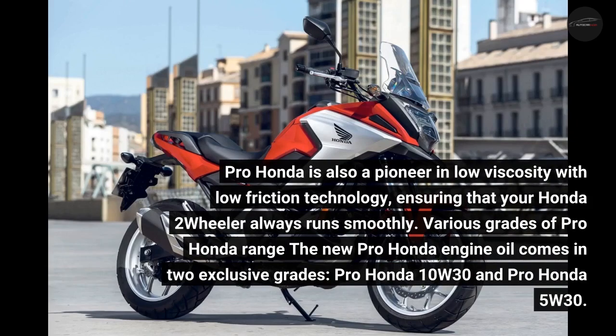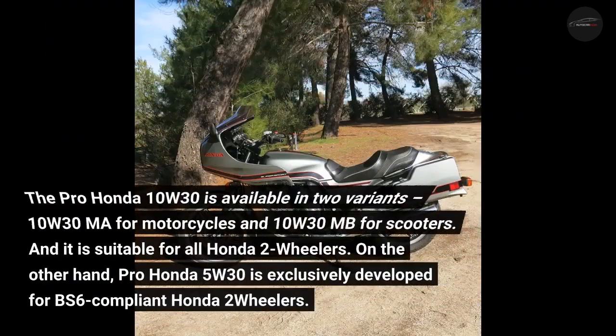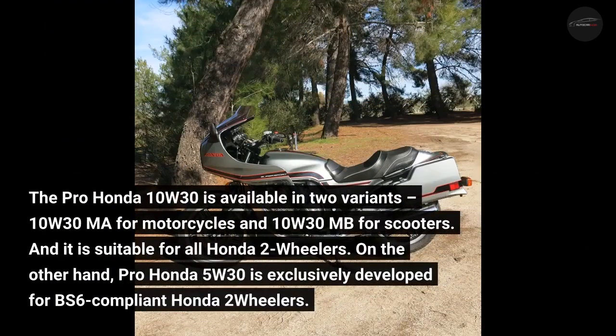The new Pro Honda engine oil comes in exclusive grades: Pro Honda 10W30 and Pro Honda 5W30. The Pro Honda 10W30 is available in two variants — 10W30 MA for motorcycles and 10W30 MB for scooters — and it is suitable for all Honda two-wheelers.